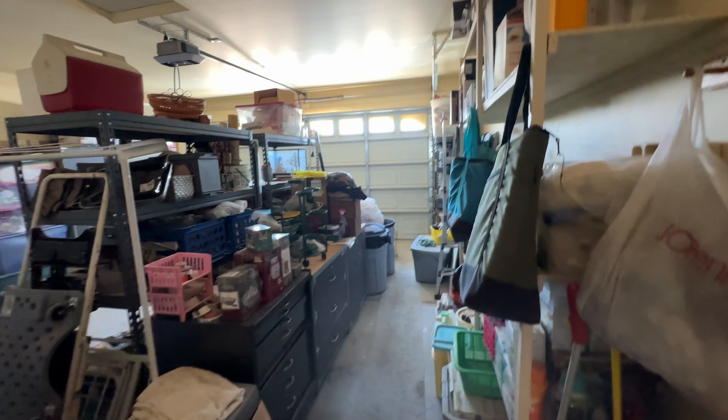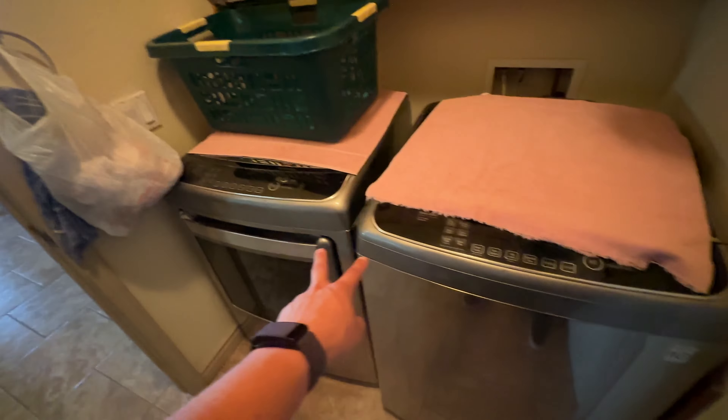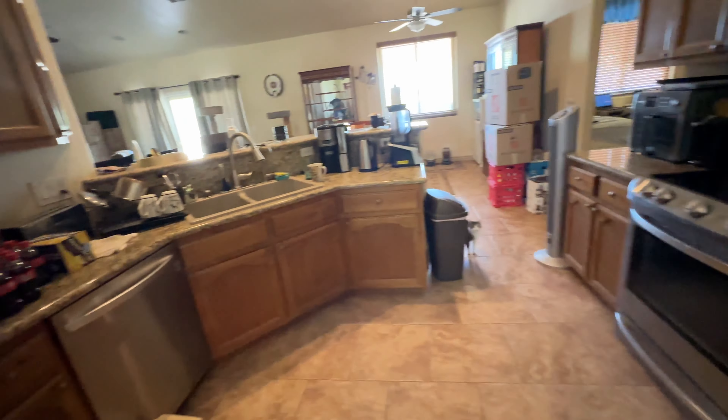This is the living room area. It is a split floor plan — you have the other two bedrooms over here. This is the kitchen area and dining room, and you have the walkthrough into there.